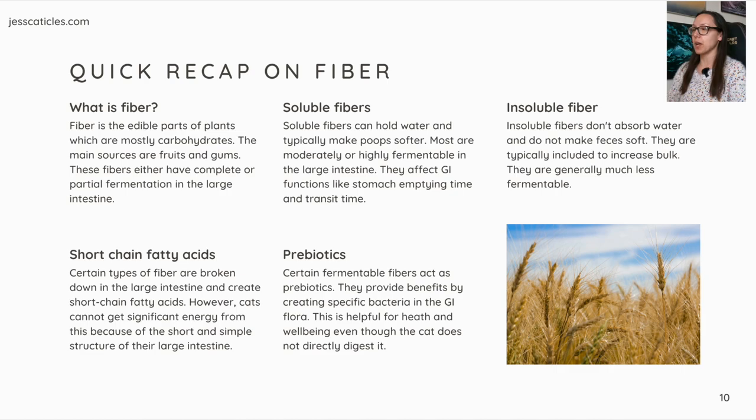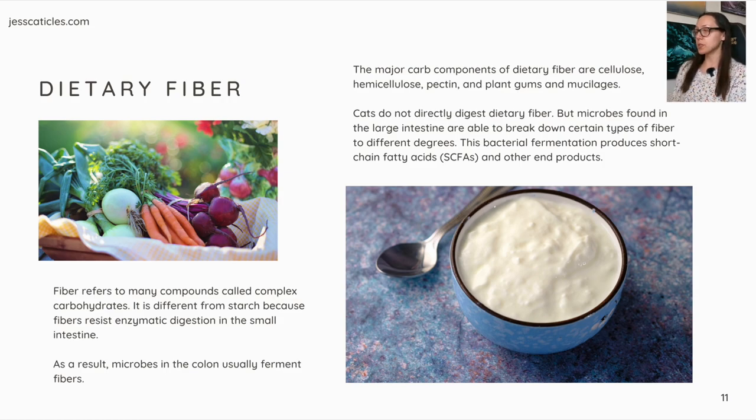Short-chain fatty acids. Certain types of fiber are broken down in the large intestine and create short-chain fatty acids. However, cats cannot get significant energy from this because of the short and simple structure of their large intestine. Certain fermentable fibers also act as prebiotics — they provide benefits by creating specific bacteria in the GI flora, which is helpful for health and well-being even though the cat does not directly digest it. Dietary fiber refers to many compounds called complex carbohydrates. It differs from starch because fibers resist enzymatic digestion in the small intestine. As a result, microbes in the colon ferment fibers. The major carb components of dietary fiber are cellulose, hemicellulose, pectin, and plant gums and mucilages. Cats do not directly digest dietary fiber, but microbes in the large intestine can break down certain types to different degrees, and this bacterial fermentation produces short-chain fatty acids and other end products.